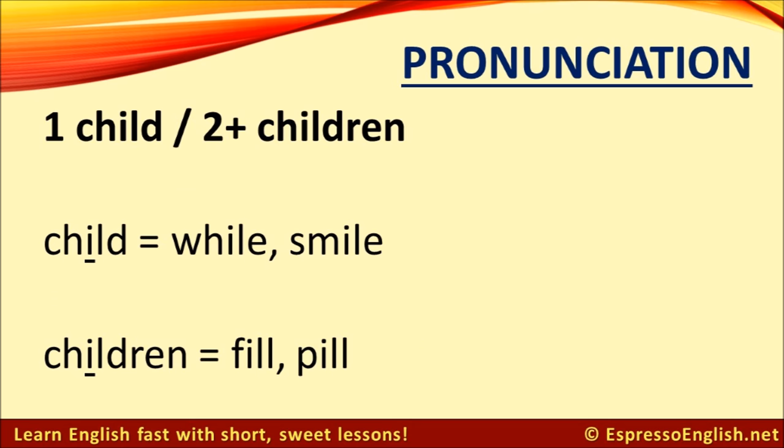Another bit of tricky pronunciation is with the word 'child' (singular) and 'children' (plural). The vowel sound of the I changes. The I in 'child' is like the I sound in 'while' and 'smile.' But the I sound in 'children' is like the 'ill' sound in 'fill' and 'pill.' Repeat after me: one child — two children.